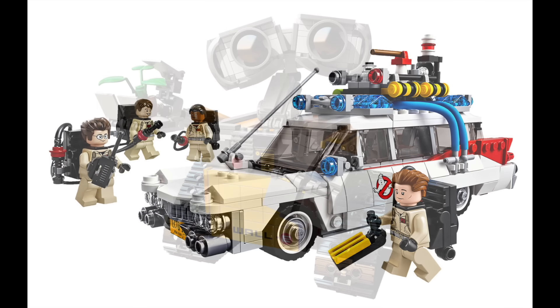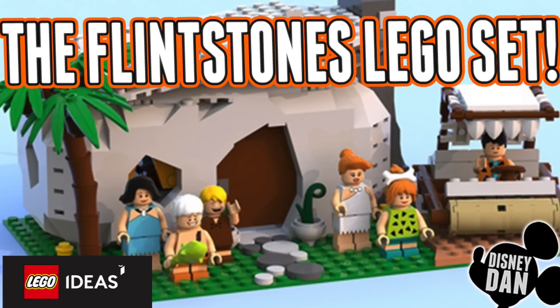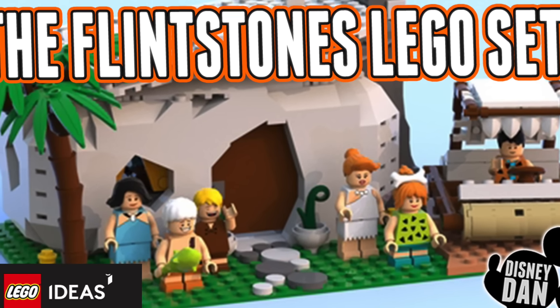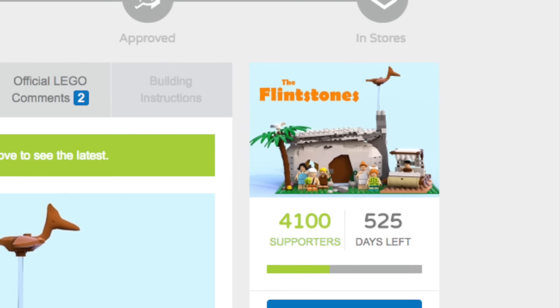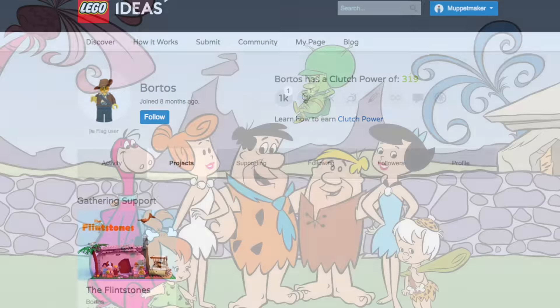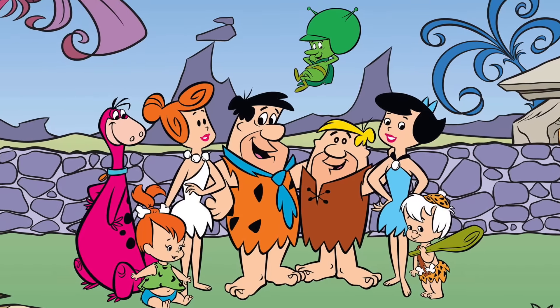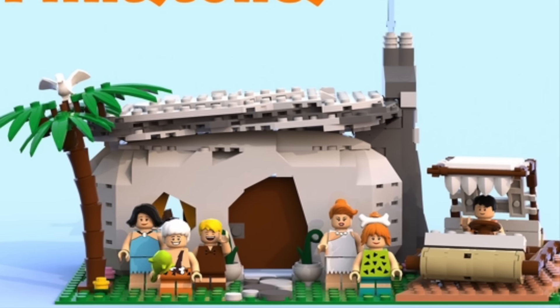In this video we're going to take a peek at the incredible Flintstones LEGO set, because LEGO Ideas has gone prehistoric! That's right, we've got the LEGO Flintstones set. It is doing pretty well with support, thanks to the incredible LEGO Ideas creator Bortos, who has brought the Flintstones to life in the form of LEGO. It's a really beautiful set.